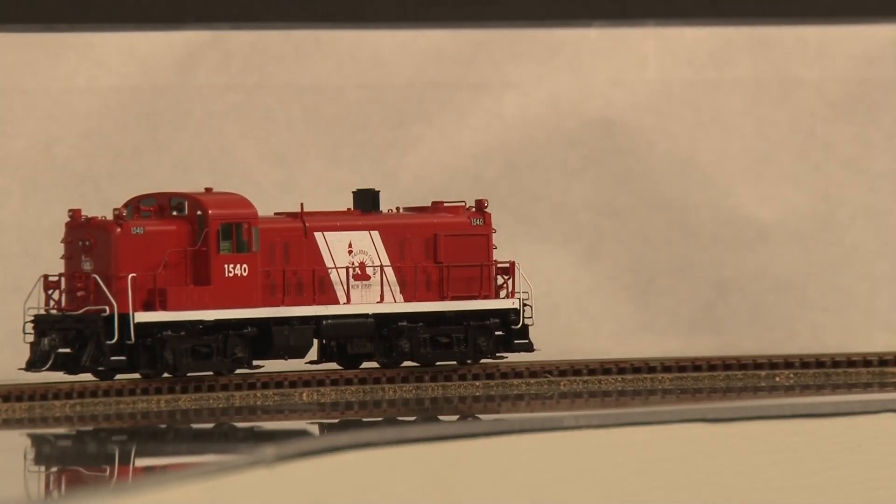And there you have it — the RS3 Central New Jersey Railroad from Division Point.